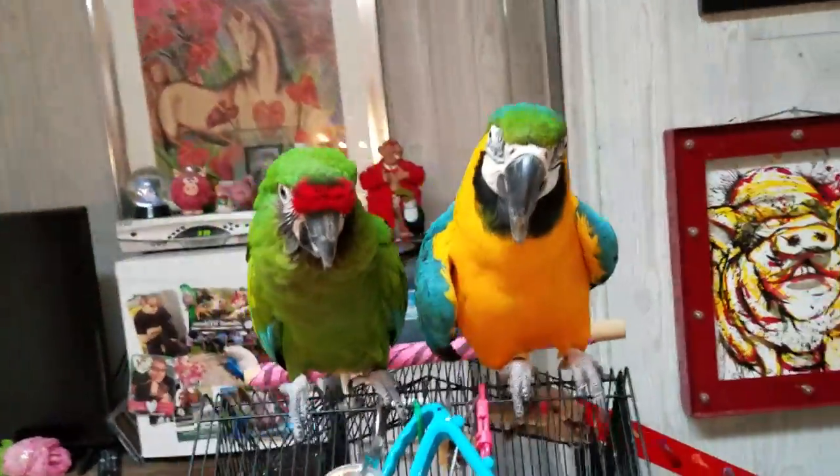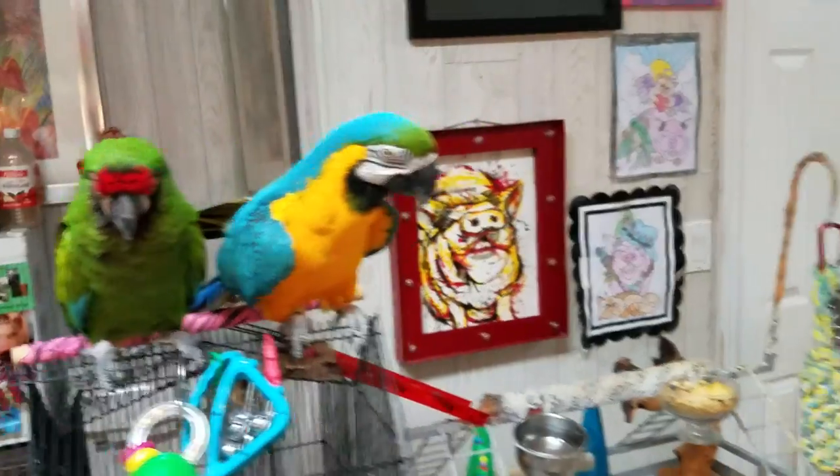They cannot be stuck in that cage, even that big cage, for long periods of time.